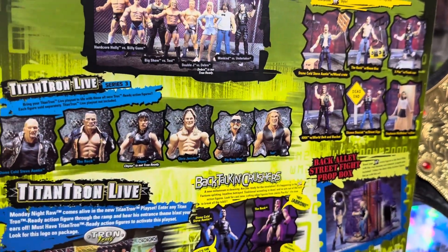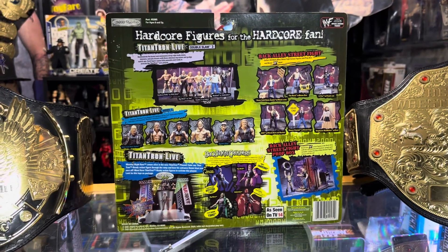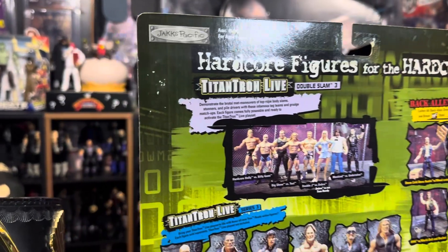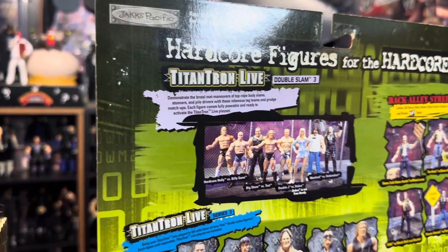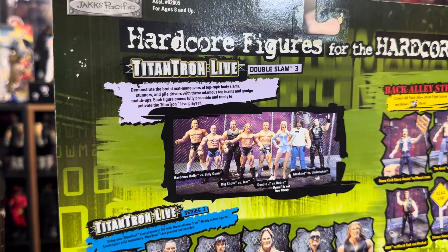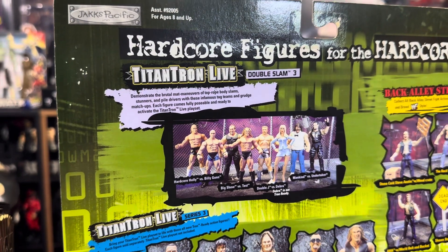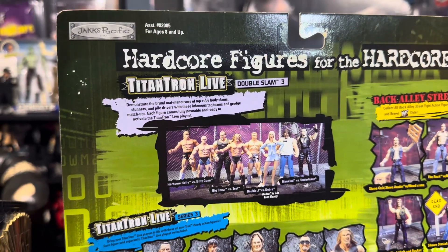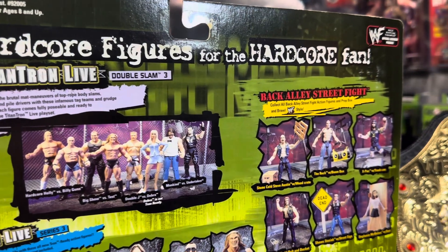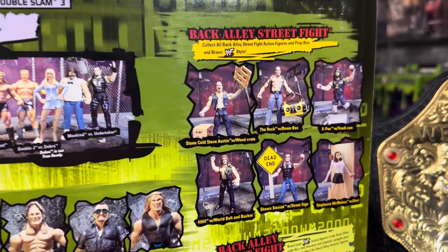So let's just go ahead and flip this around and take a look at the back — that's all we came to see. What do we got? Hardcore figures for a hardcore fan. Titan Show Live, Double Slam, Series 3: Hardcore Holly vs. Billy Gunn, Big Show vs. Test, Double J vs. Debra, Mankind vs. The Undertaker at the Back Alley Street Fight set — that's pretty cool.